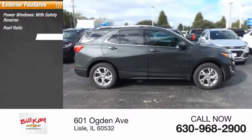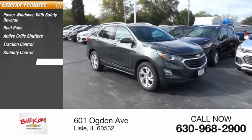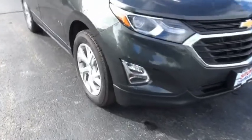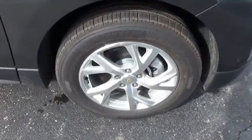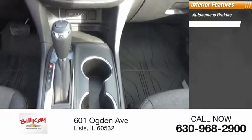Active grille shutters, traction control, stability control, braking assist, power brakes. Inside you'll find autonomous braking and a rear view camera.